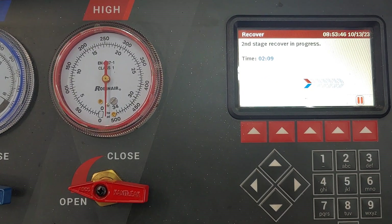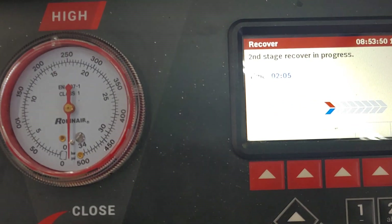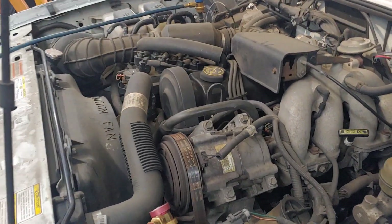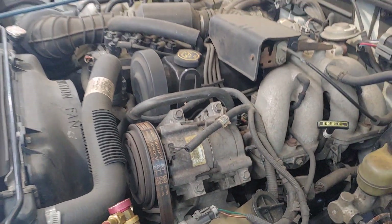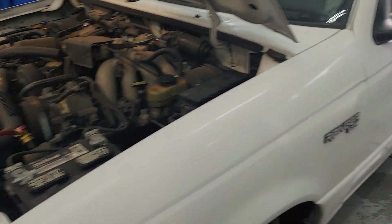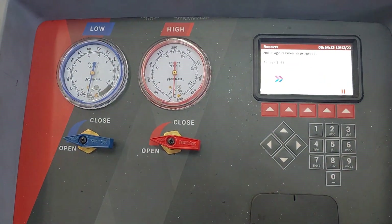This is Patrick and Pals. This is our AC machine. The second stage recovers and processes. That means we're recovering refrigerant out of this Ranger. The Ranger has got a problem with the AC and we need to find out why. So what we've done is hooked up the AC machine and we're recovering the refrigerant.